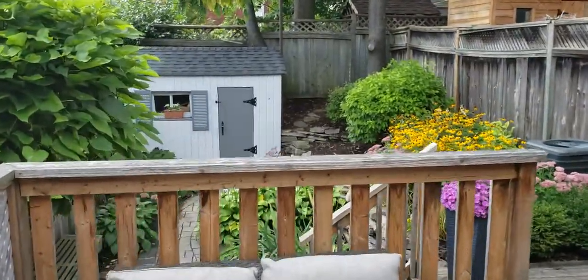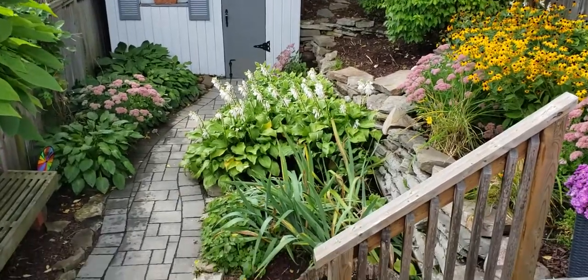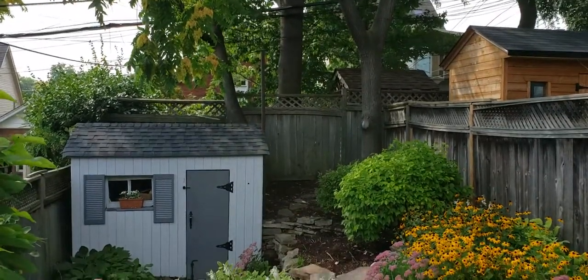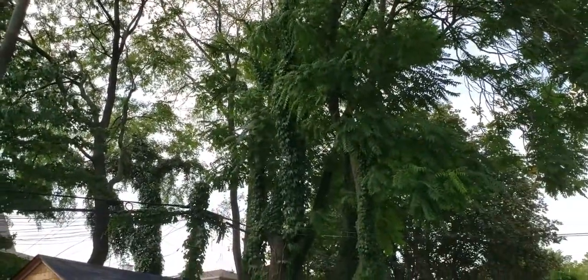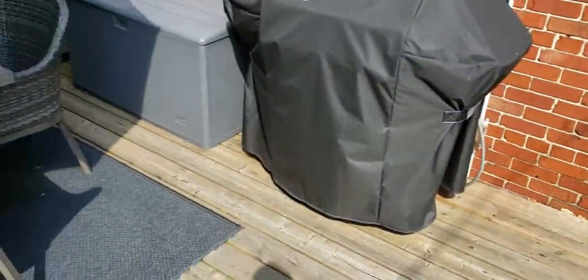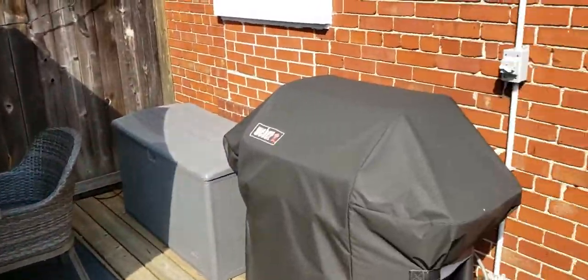Look at this garden — they've really spent a lot of time and effort making this a serene space. There's a shed back there for great storage for your garbage bins or gardening equipment. Beautiful green tree canopy, it just feels so nice to be out here. This deck is a good size for hanging out with friends and doing the barbecue thing — really nice space.